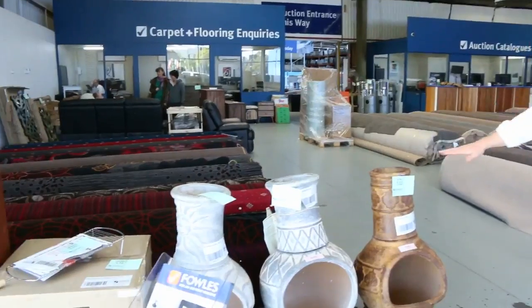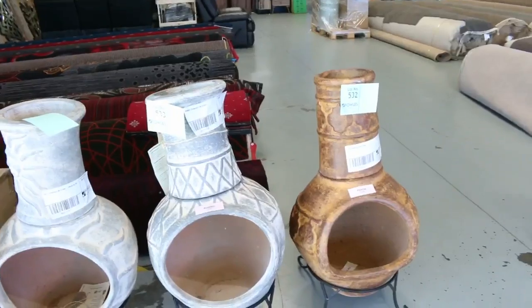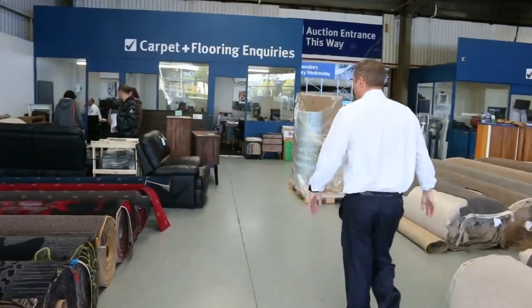Towards the end of the auction I just got a delivery of some chimeneas in here. Probably around seventy to a hundred dollars on those, so they'll be nice buying for someone.